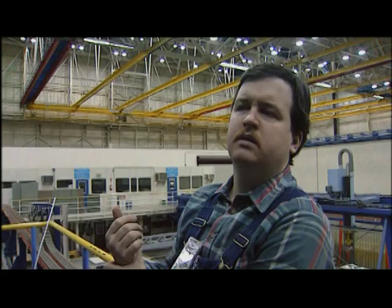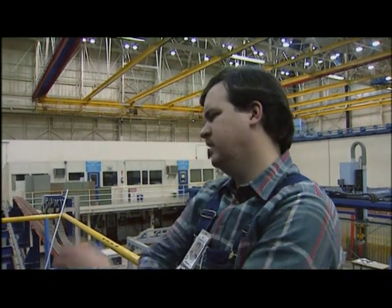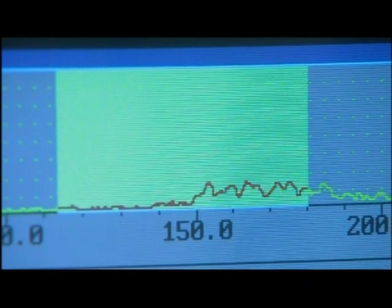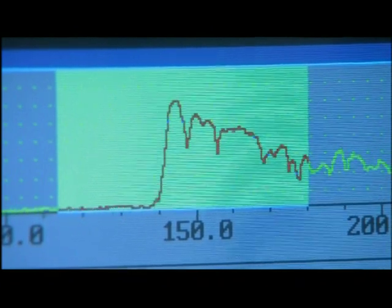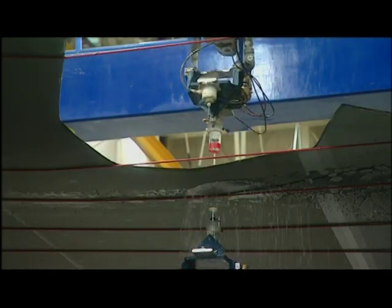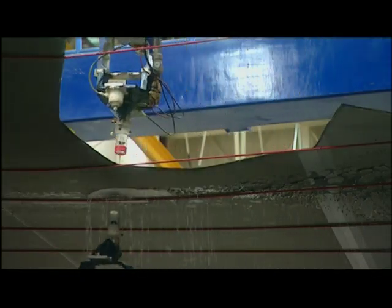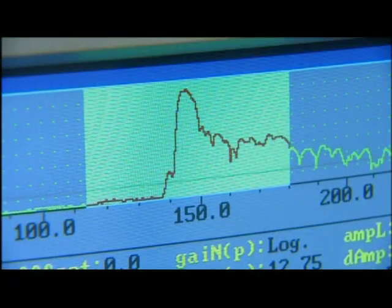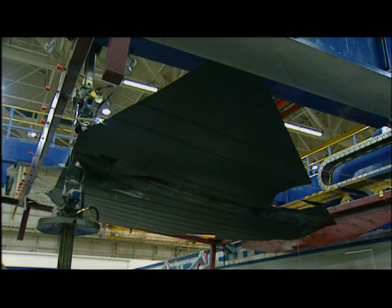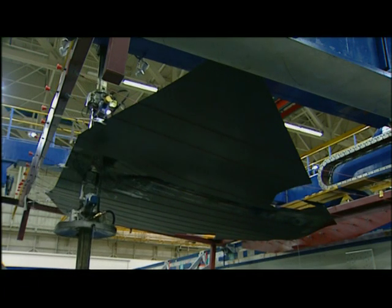George Bible's worst fears are confirmed. The skin is riddled with defects. He's just exhausted. We can't get a break — it's just downhill. We'll have to do what we have to do to get a panel down to Palmdale as fast as we can. After hundreds of hours of work, the wing skin is worthless.